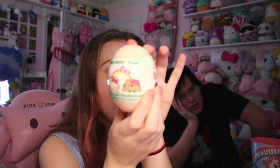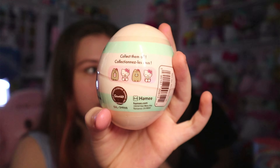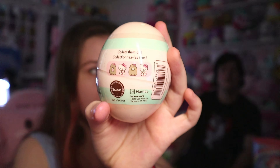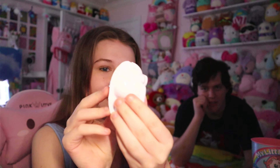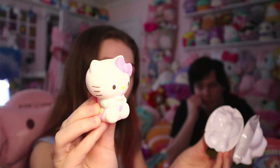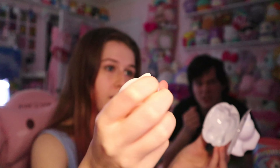So the next one is the squishy surprise. There's only four of them — it's either Pusheen drinking milk, Hello Kitty drinking milk, Pusheen eating a donut, or Hello Kitty eating a donut. I like any of them. I think it's Hello Kitty — it's Hello Kitty drinking milk! Honestly, this is probably the best one.